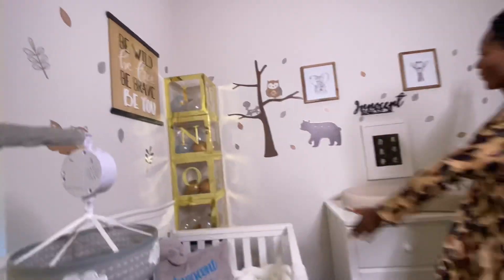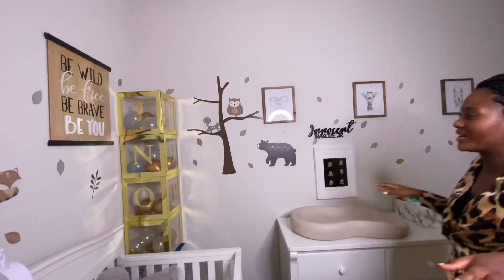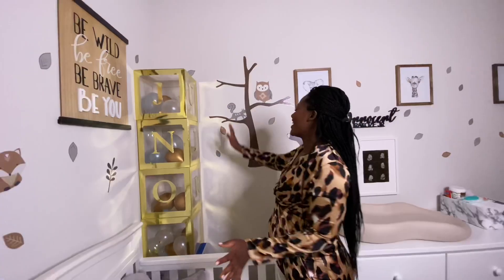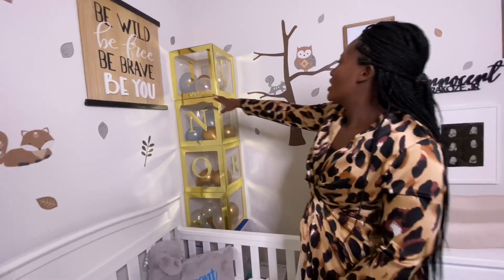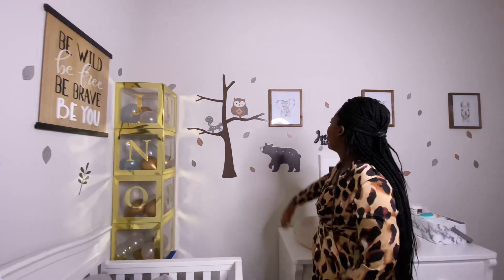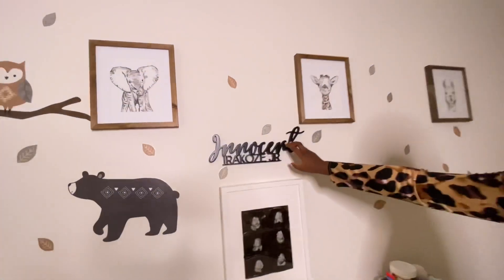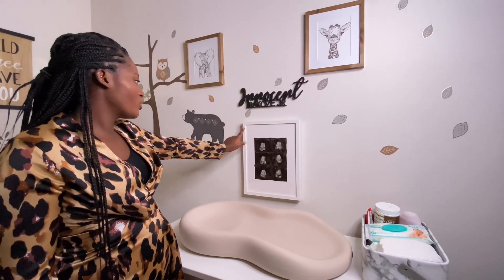Up here on the walls is my decor. I put all this together — well, not by myself since I was heavily pregnant at the time. I got this from Hobby Lobby; my husband picked it because of the message on it — it was actually a gift. We spelled his name out in letters, which looks really cute in the corner. We also got three pictures from Hobby Lobby, and my husband customized his name up here — 'Innocent Era Cousin Jr.' — which is a really cute touch.